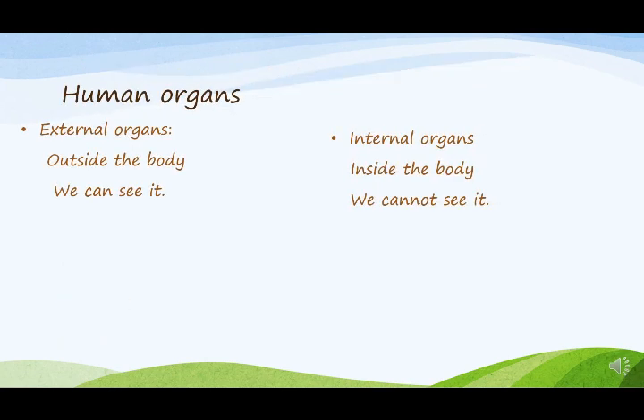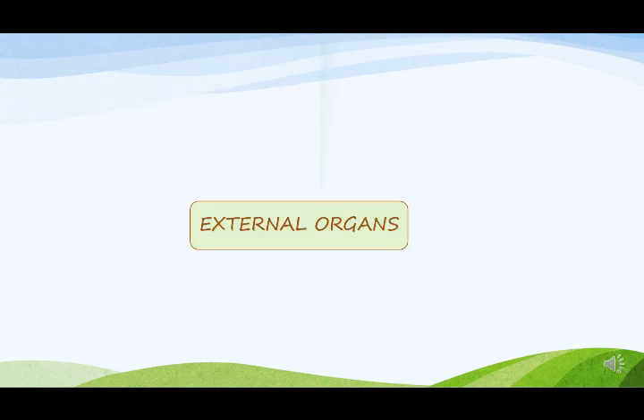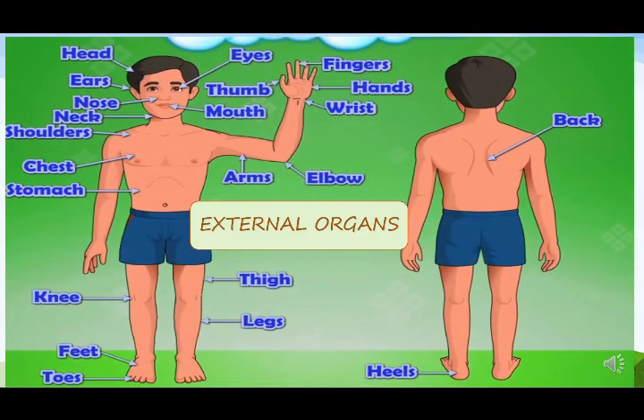So let us discuss human organs. External organs are outside the body — we can see them. Internal organs are inside the body — we cannot see them. First, we will learn external organs.